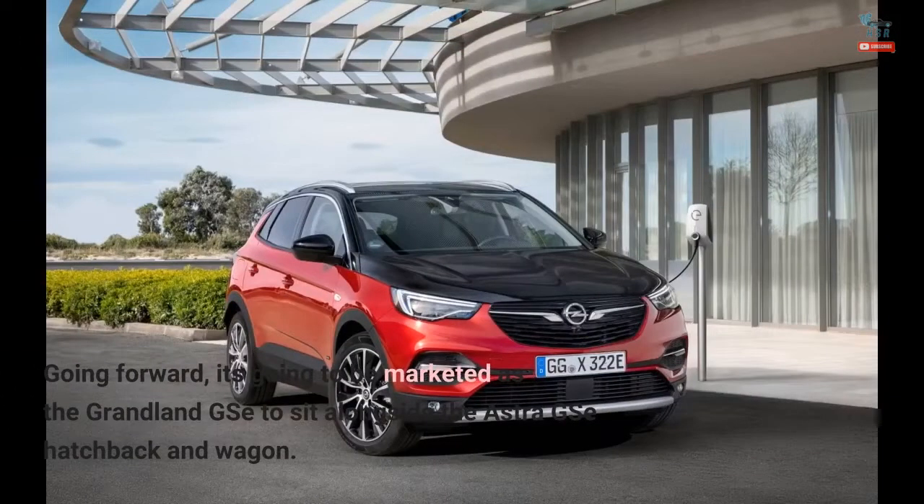Going forward, it's going to be marketed as the Grandland GSE to sit alongside the Astra GSE hatchback and wagon.